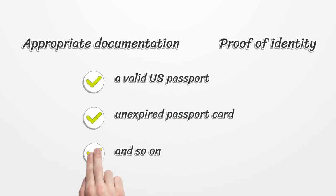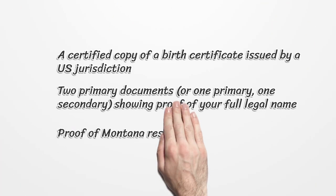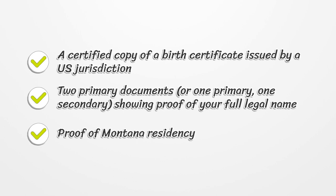Appropriate documentation — proof of identity: a valid U.S. passport, unexpired passport card, and so on. A certified copy of a birth certificate issued by a U.S. jurisdiction. Two primary documents, or one primary and one secondary, showing proof of your full legal name and birth date.